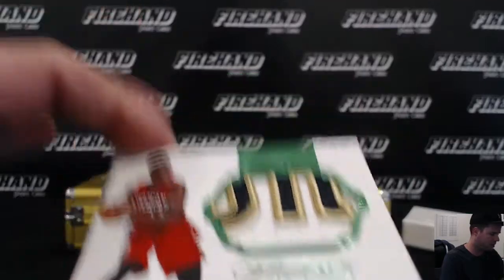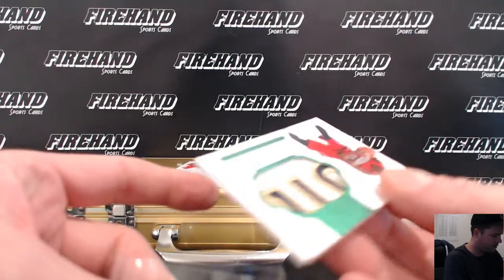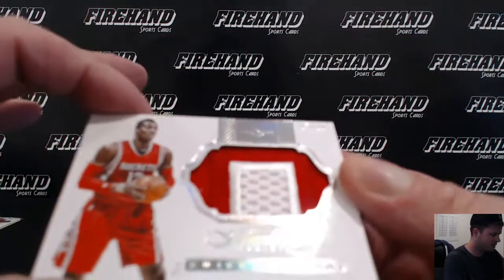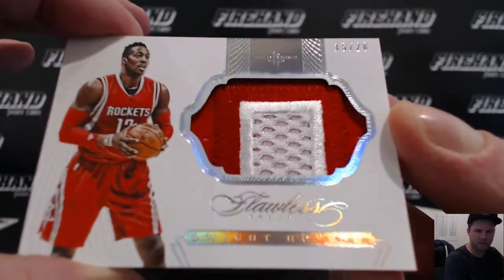My second patch, green one, 3 out of 5. For the Houston Rockets, Dwight Howard patch, 15 out of 20.